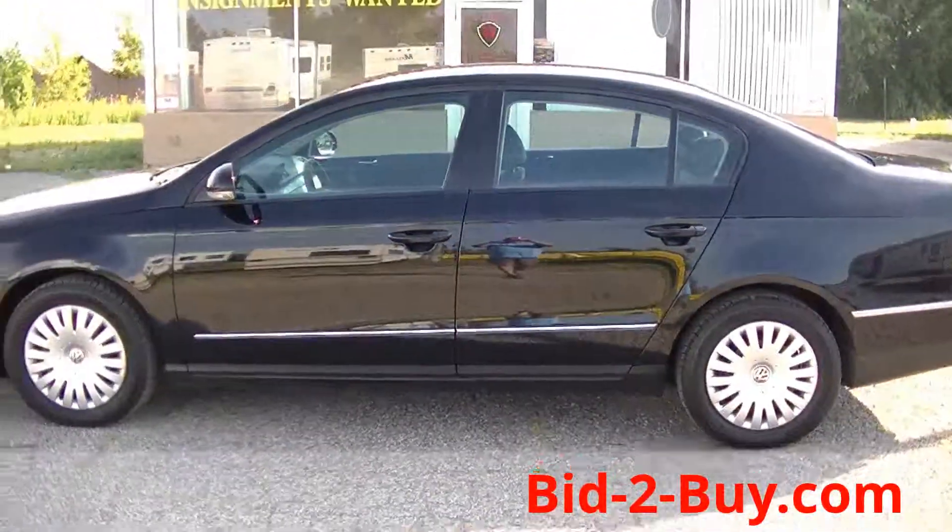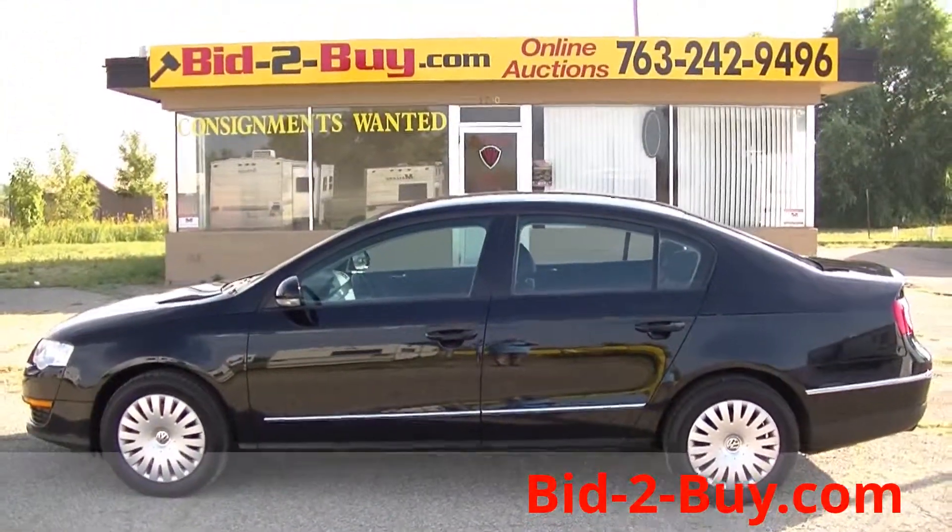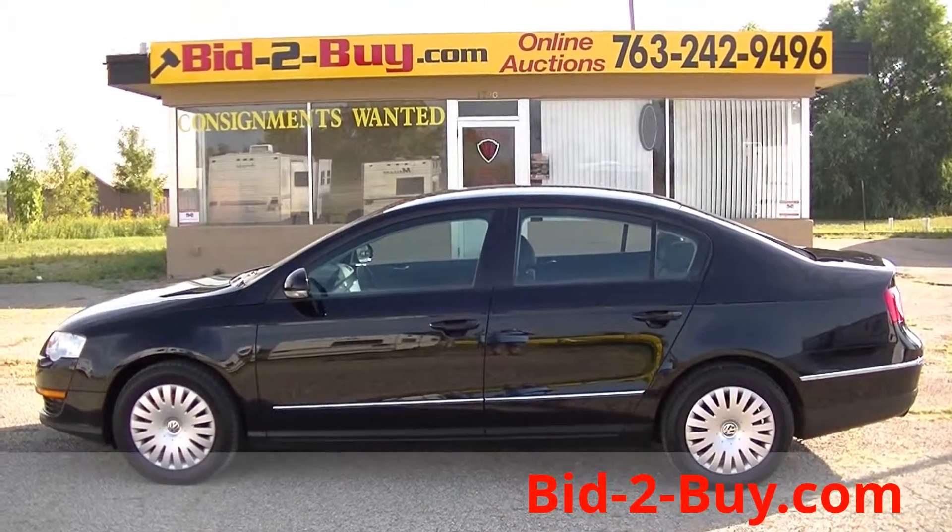Any questions on this car or anything else on our auction? Please call Wayne at 763-242-9496.